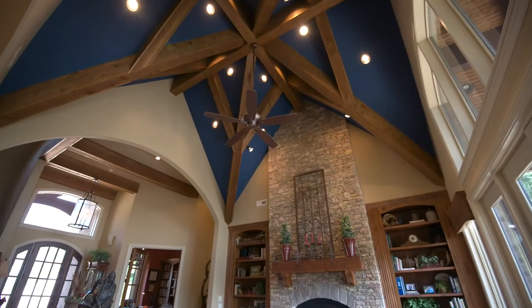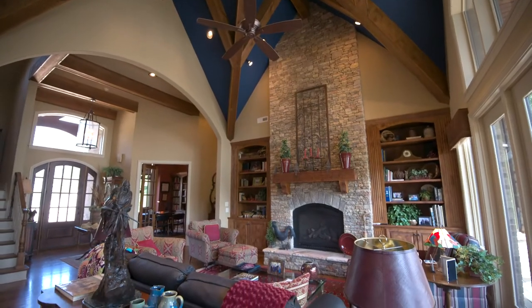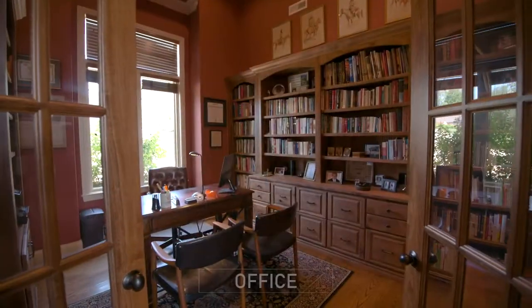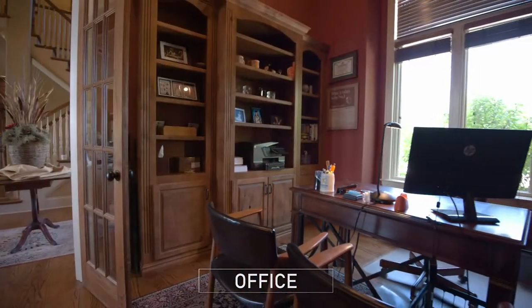We have to show off this beautiful ceiling structure. To the left of the entry is the office — a quiet place to work or read.